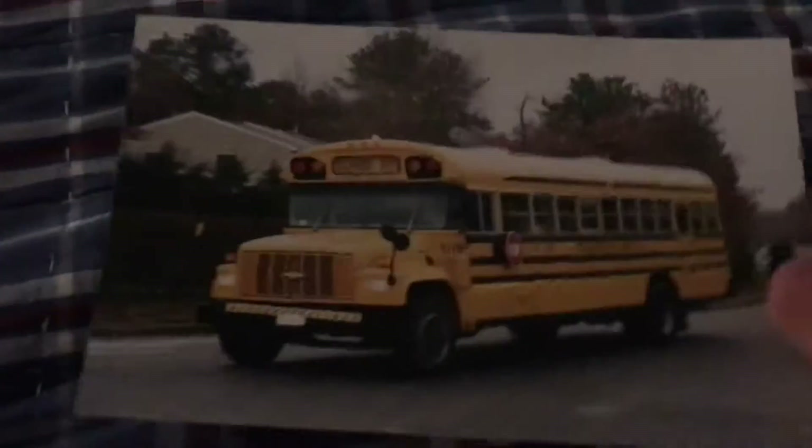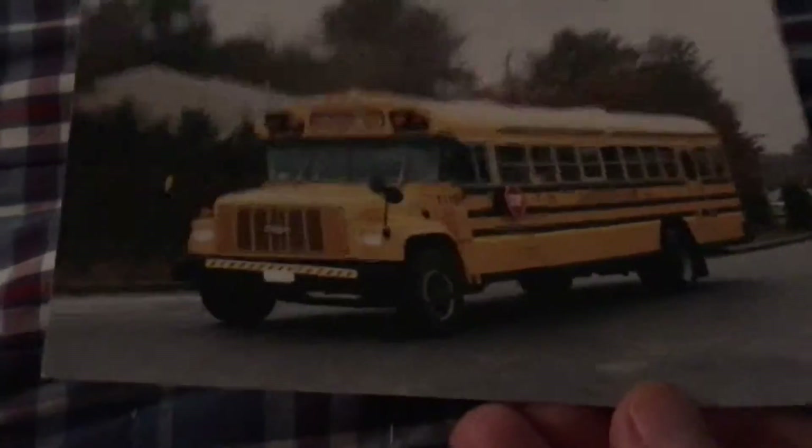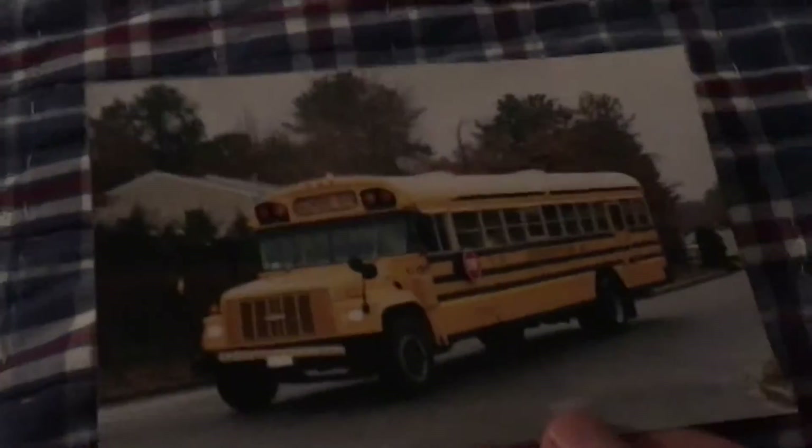It was a pretty great bus. This bus was taken in 2002, before my bus driver had to ask.